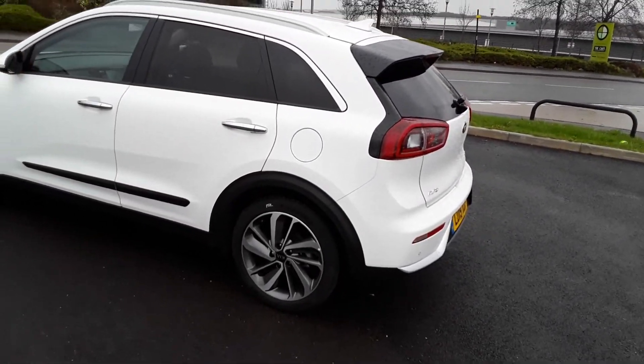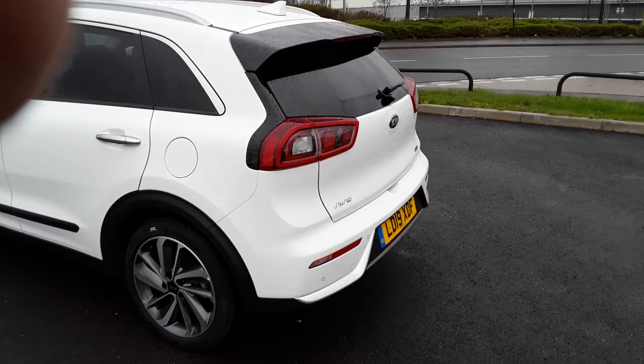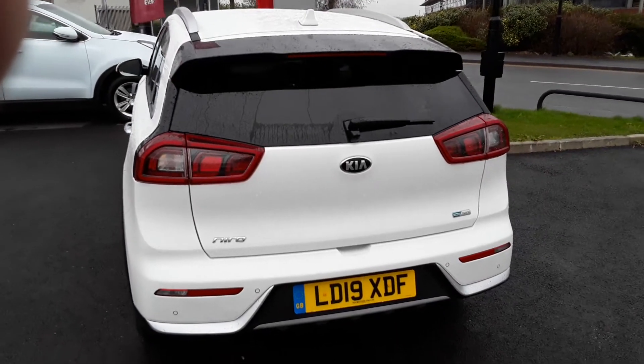As you can see it's got the 18-inch bi-colour multi-spoke alloy wheels. It is finished in Fusion White — the metallic white colour. There are some great features on this car, including rear parking sensors and the rear camera.